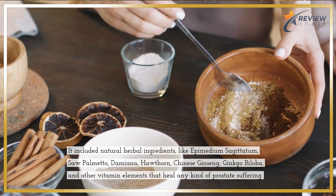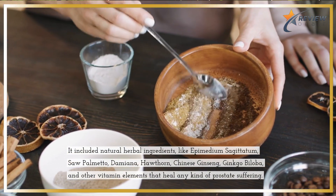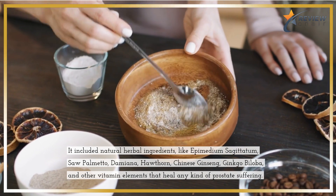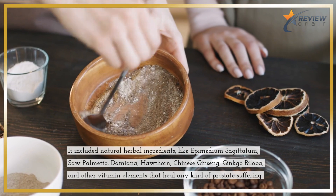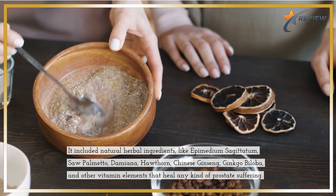It includes natural herbal ingredients like epimedium sagittatum, saw palmetto, damiana, hawthorn, Chinese ginseng, ginkgo biloba, and other vitamin elements that heal any kind of prostate suffering.